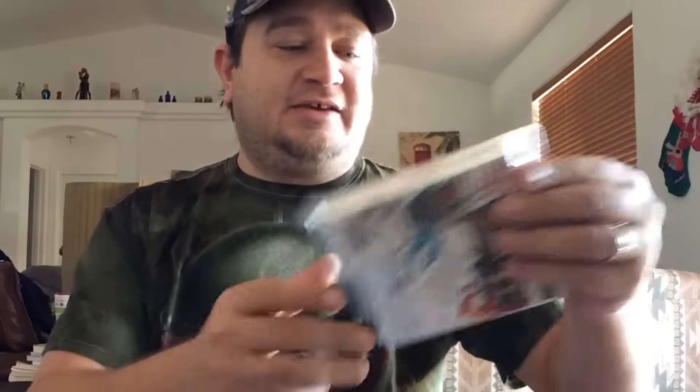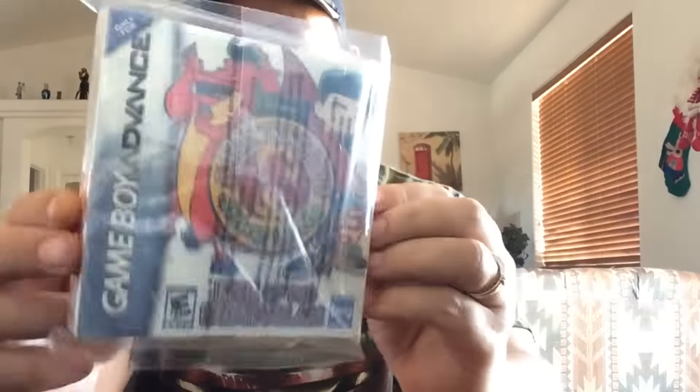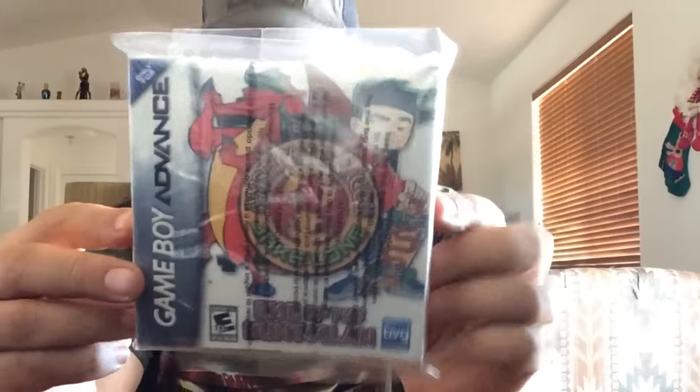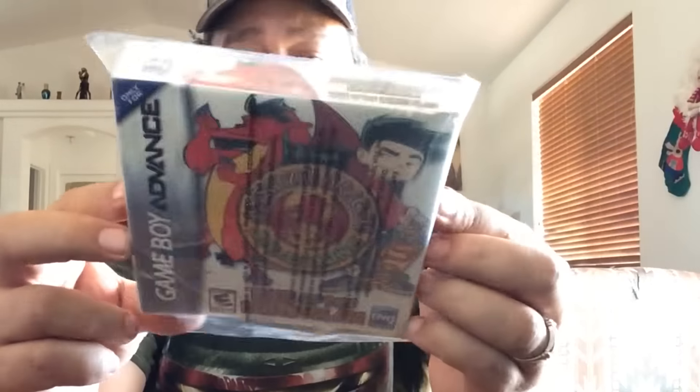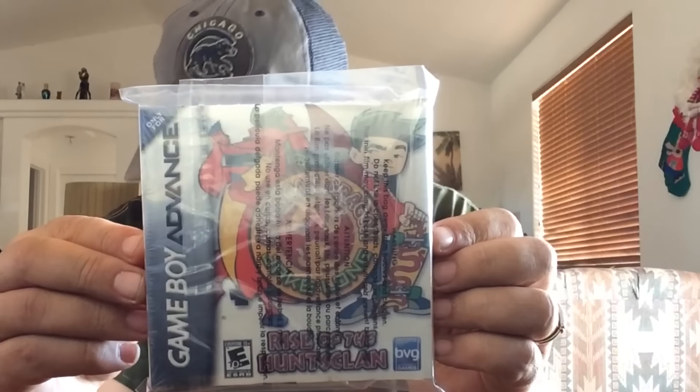Here we have a Game Boy Advance Disney's American Dragon Jake Long game — I don't know exactly what it's called. It's brand new in the box and I picked this up at a thrift store for a dollar. Thought it would go for more, I mean, sealed and everything, Game Boy Advance, but only got $7.97 for that. Still made some money, just expected more out of it.